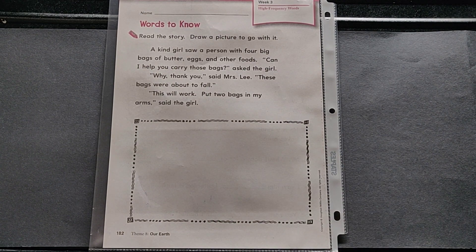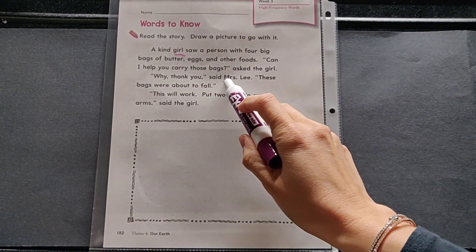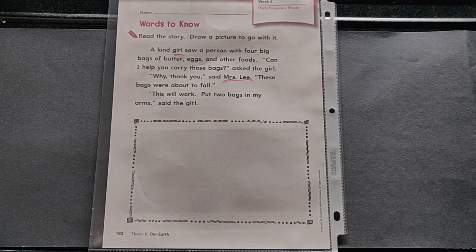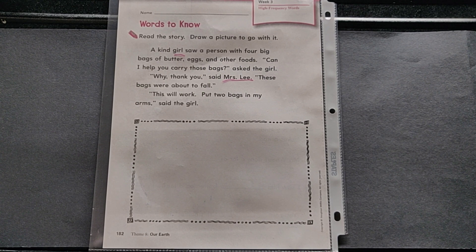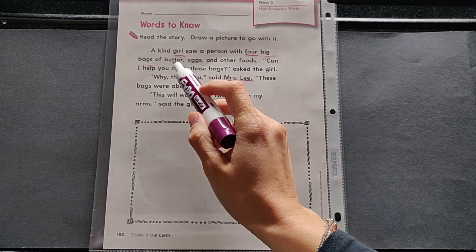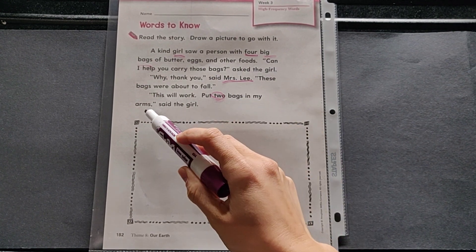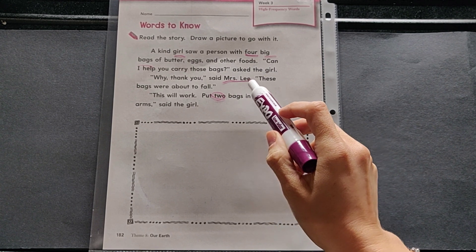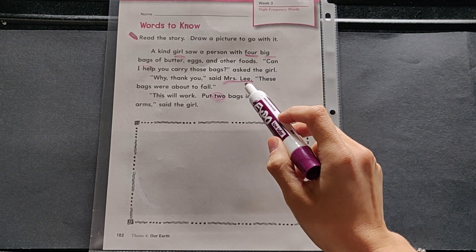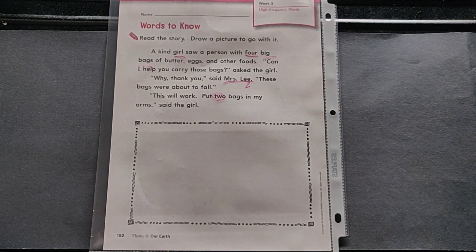Let's think about what you need to include in your illustration. First, let's think of the characters: there is a girl and Mrs. Lee, so those are the two people you should have in your drawing. There are also other objects — four big bags, which seem to be grocery bags filled with things like butter, eggs, and other foods. Pay attention: the girl says put two bags in my arms, so if the girl is carrying two and there are four bags altogether, how many does Mrs. Lee carry? Mrs. Lee should also carry two bags of her own. Draw the girl and Mrs. Lee, each carrying two grocery bags.